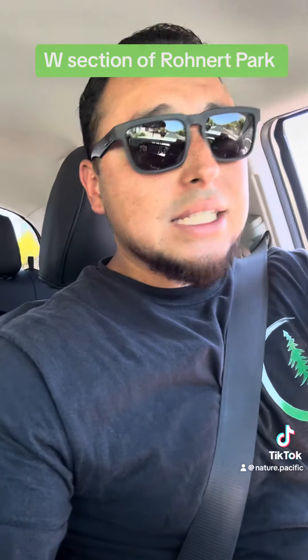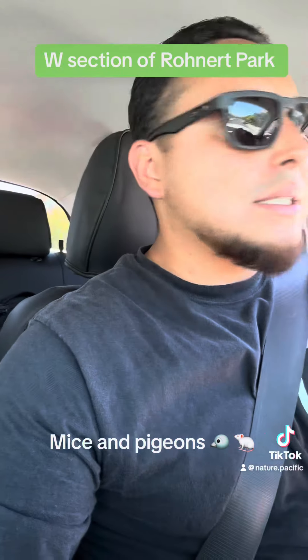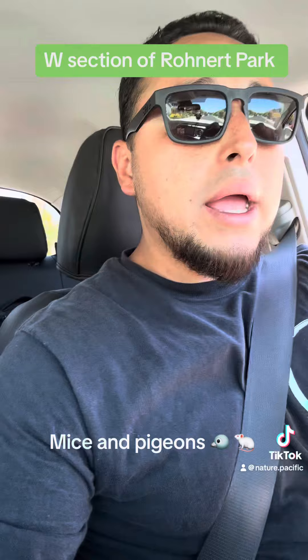We're getting a lot of calls for two things specifically: field mice. Since they're still building these homes and tilling the open fields, people are getting field mice in their garage or pantry — we can definitely help with that. The other thing is a lot of these homes are getting solar panels installed.